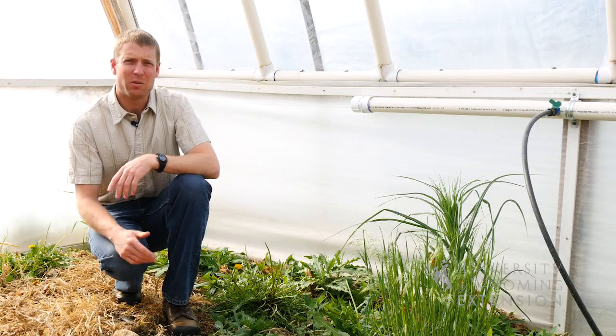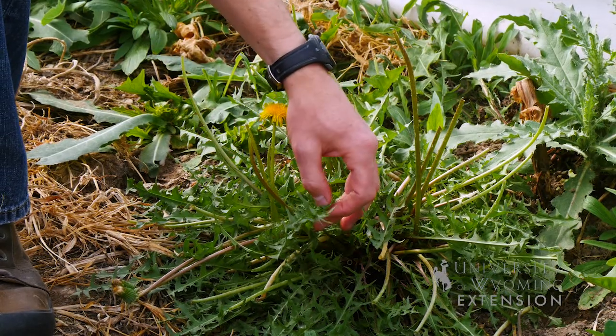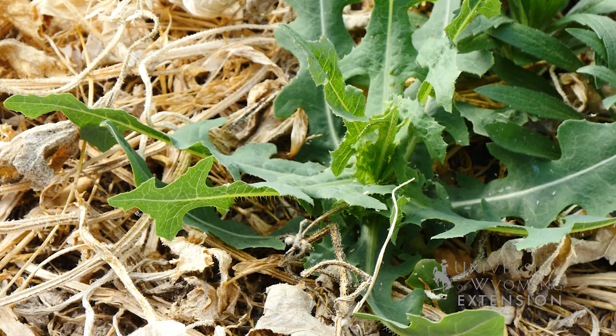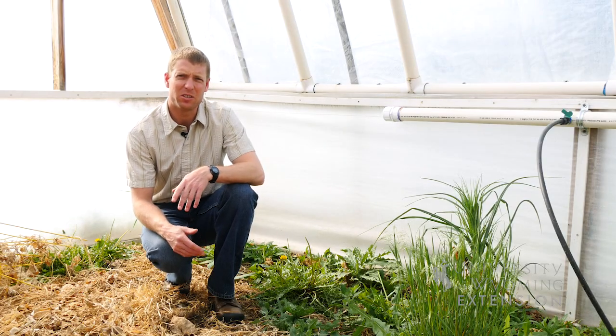Some common weeds that we would find around our gardens that are edible include dandelions, where we can eat the flowers and leaves; lamb's quarter, where we can eat the leaves; sow thistle, where we can eat the flowers or leaves; or salsify, where we actually end up eating the flowers.